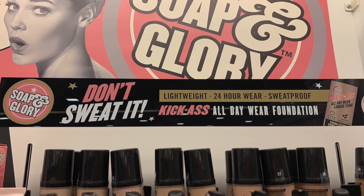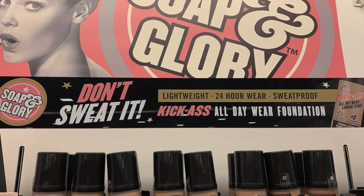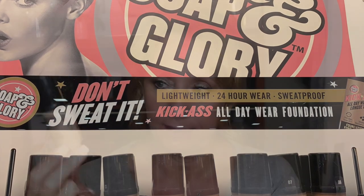A number of you have said check out the Soap and Glory Kick-Ass Foundation, and I did. I have three bottles: shade 4 and two in shade 5. Shade 5 seems to be a really good shade for me right now. Just so you know, the CYO is $4.99 to $5.99, and this not on sale is $16.99 — so double or triple the money depending on the sale. I got one at Ulta and two at Walgreens.